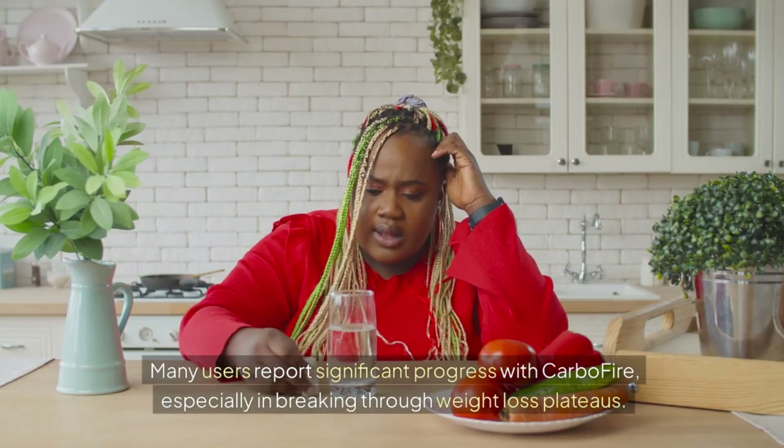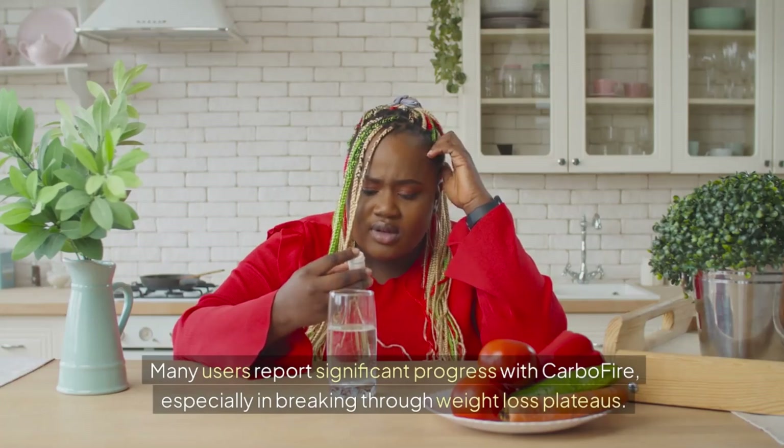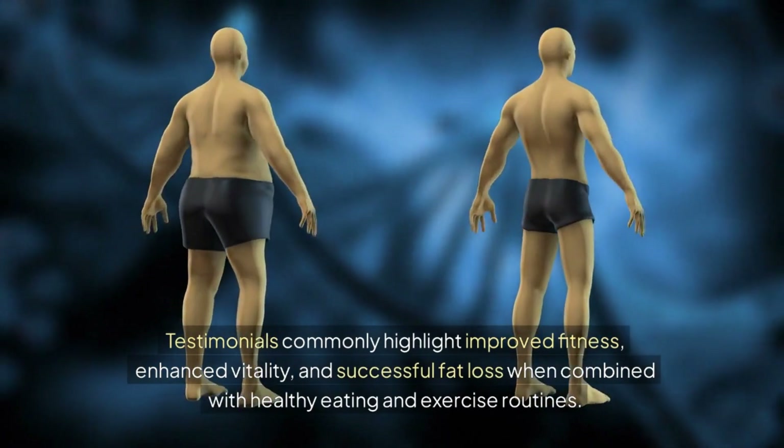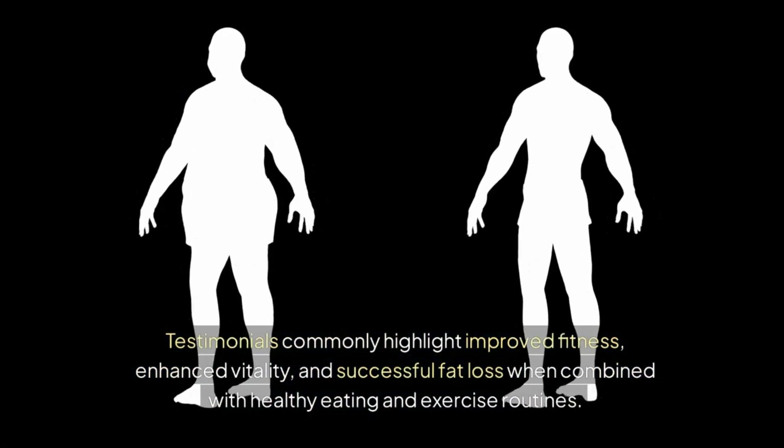Many users report significant progress with CarboFire, especially in breaking through weight loss plateaus. Testimonials commonly highlight improved fitness, enhanced vitality, and successful fat loss when combined with healthy eating and exercise routines.